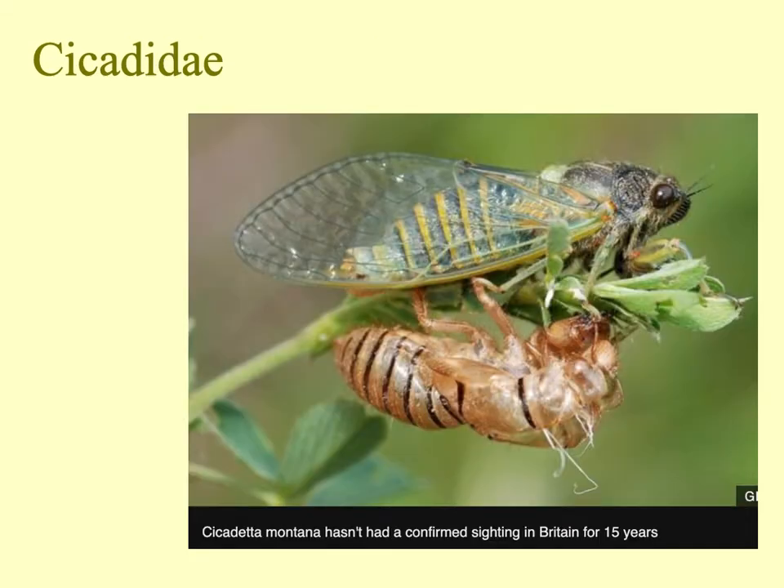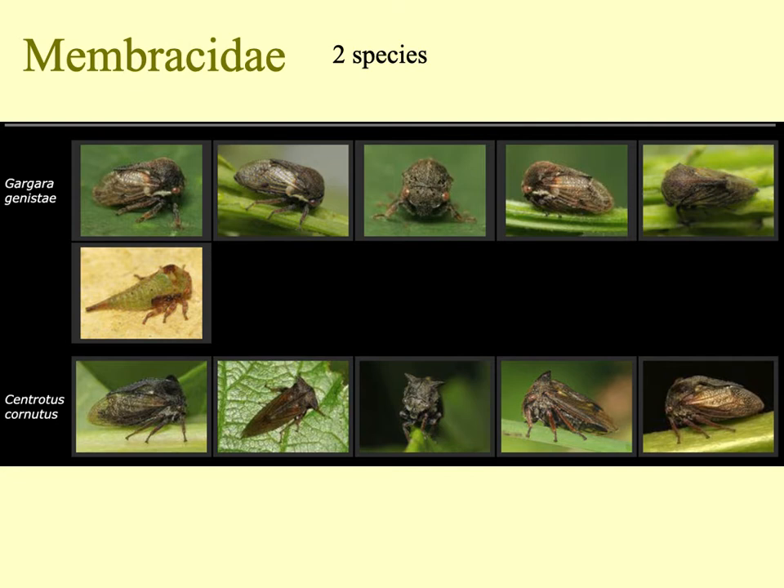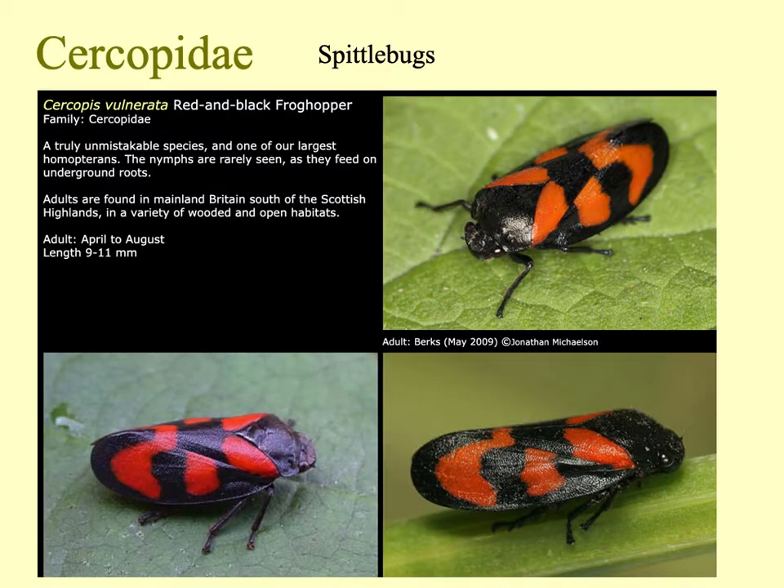This is our sole British cicada, with its nymph skin that it has hatched out of — the nymphs all live underground in this group. This species, confined to the New Forest, has not been seen for about 15 to 20 years, so it may sadly be extinct. We also have two treehopper species which are fairly cryptic and may occasionally be seen. The true spittlebug in Britain, Cercopis vulnerata, can be quite common in spring for a very short period, and with its bright coloration is quite remarkable.